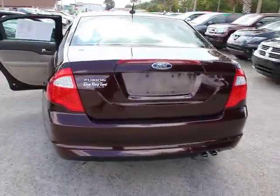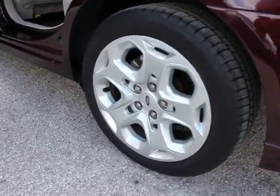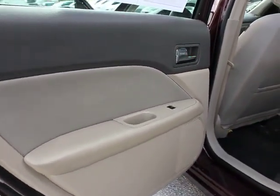Steering wheel audio controls, traction control, dual airbags, front and rear floor mats, anti-theft security system, FWD, rear window defroster, side airbag, AM FM CD player with six speakers.